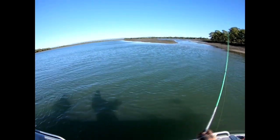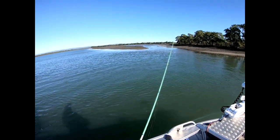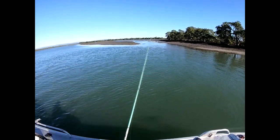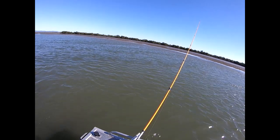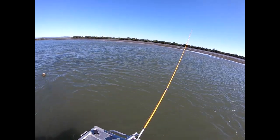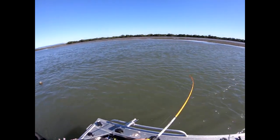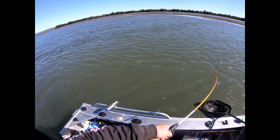We'll be right back. Oh, look at that — the splash, and then the hookup — we'll see another splash there. Missed it. Another nice fish — not a bad fish. Nothing wrong with that.